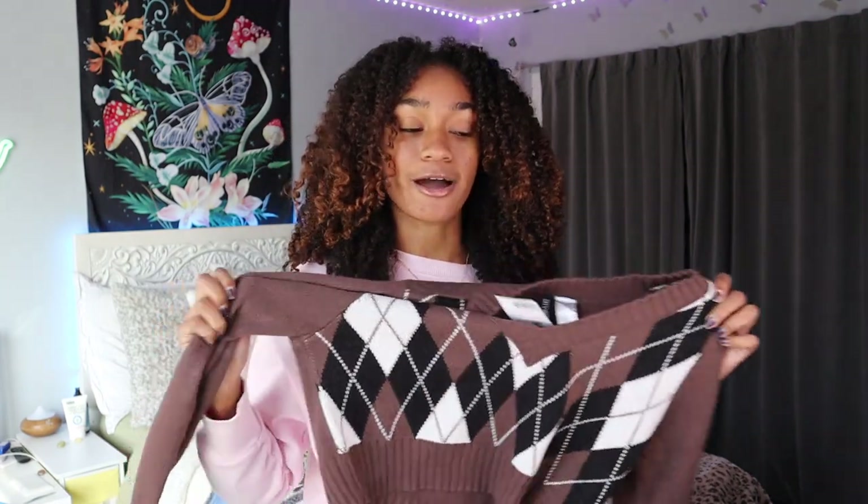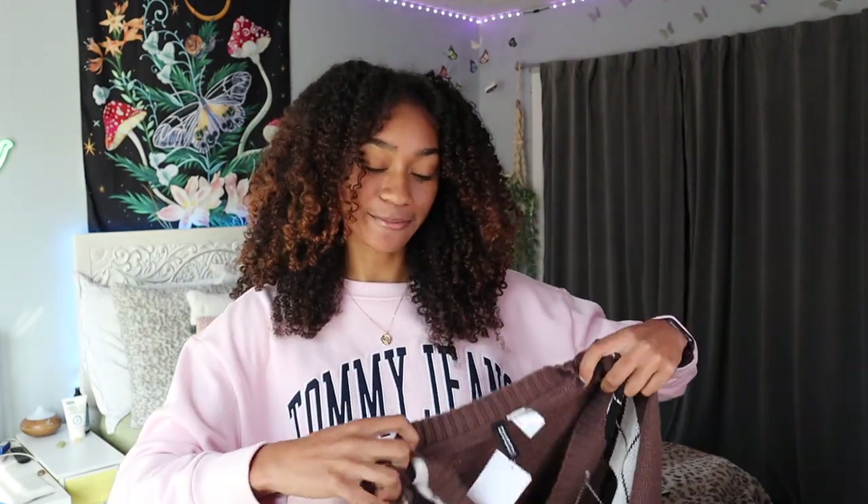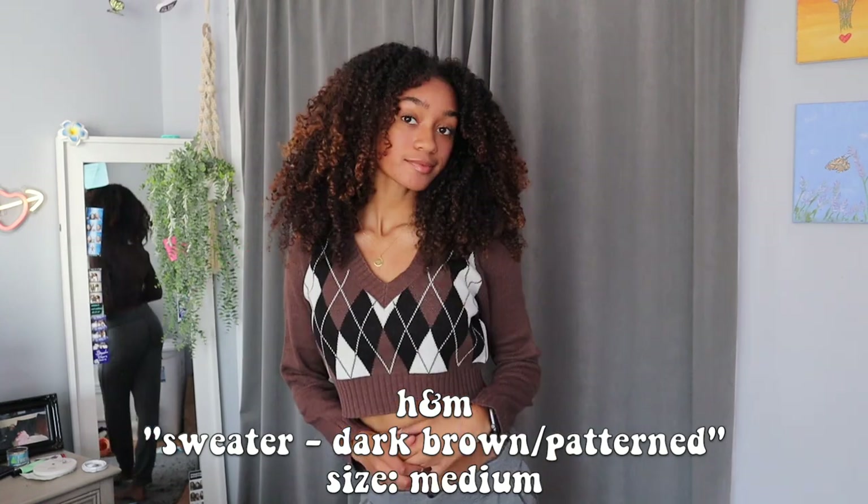The next store I got stuff from is H&M. The first thing I got is this sweater and it has this classic argyle print on it — clearly brown, black, and white, so definitely easy colors to pair with a ton of different things. When buying everything in this video I really wanted to get more long sleeves that were not oversized. This is cropped and I'm glad I got a size medium because I feel like a small would have been super cropped. It's not too tight but not oversized either, so it's a really nice fit.